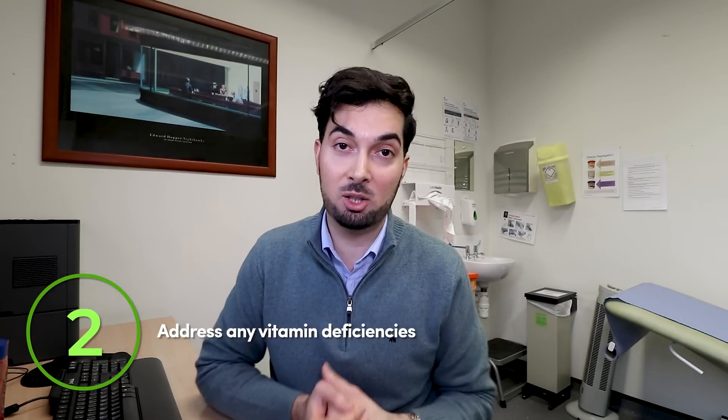Tip number two is all about vitamin deficiencies. Do speak to your healthcare professional if you think you might be vitamin deficient. In the UK, for example, we recommend that everyone takes a vitamin D supplement, especially during the winter months when there's less sun — particularly if you're doing an office job and sitting inside all day. The most important thing is don't go out and buy a load of vitamins without speaking to your healthcare professional first. They might do blood tests to see if you're actually deficient. Remember, if your gut biome is working correctly, you will most likely absorb all the vitamins you need.